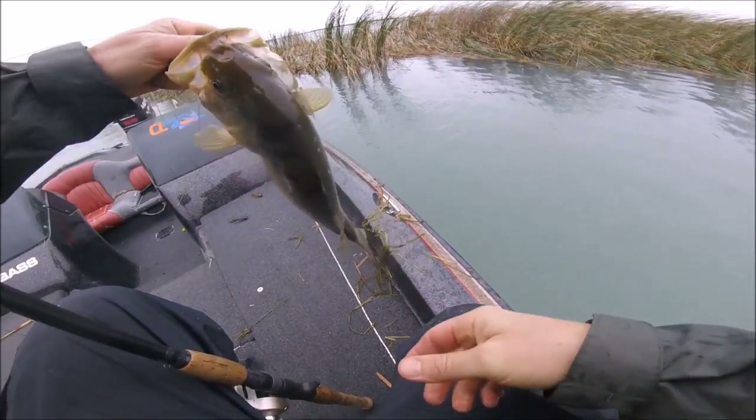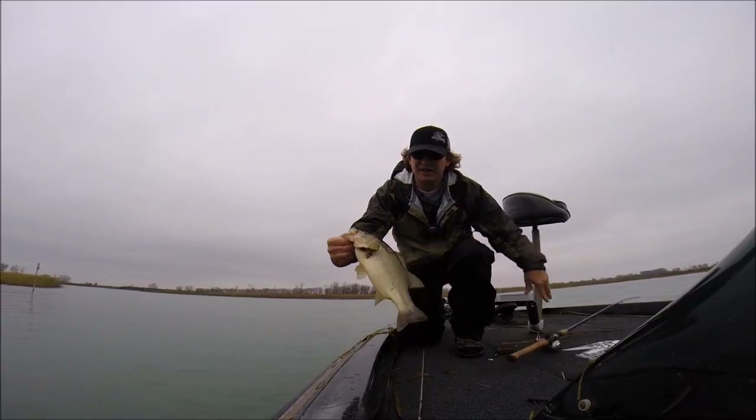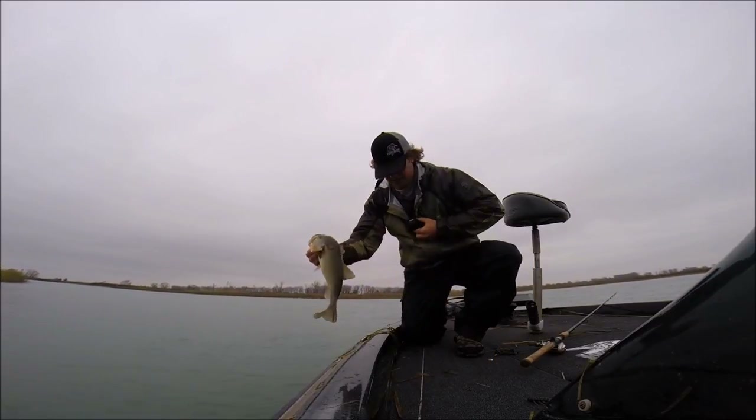It's got some of that black spotting on it. Nice fish. See the black spotting? It's a good one.